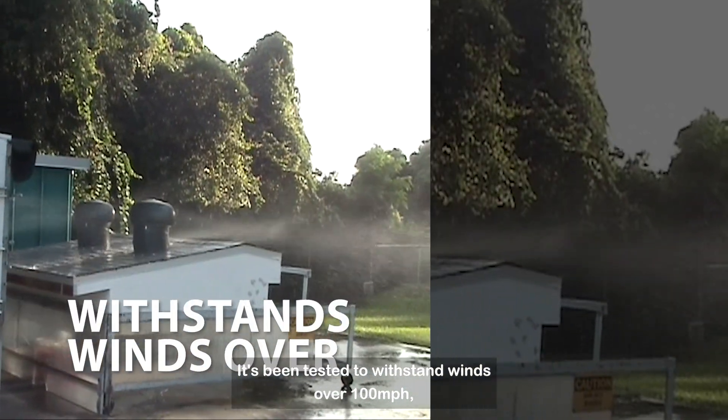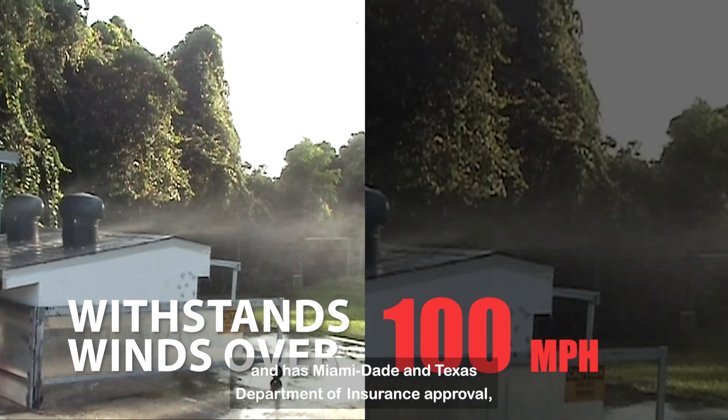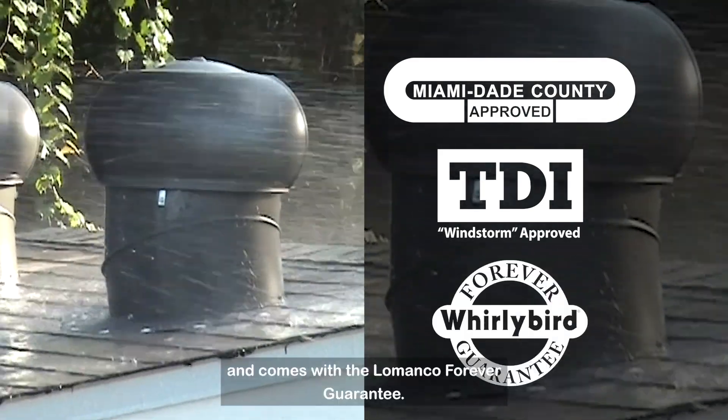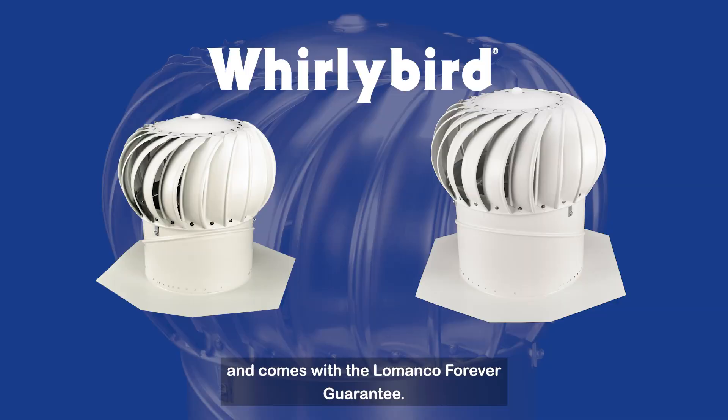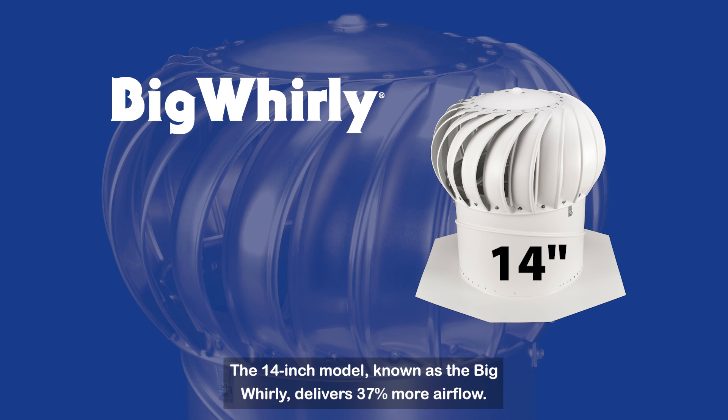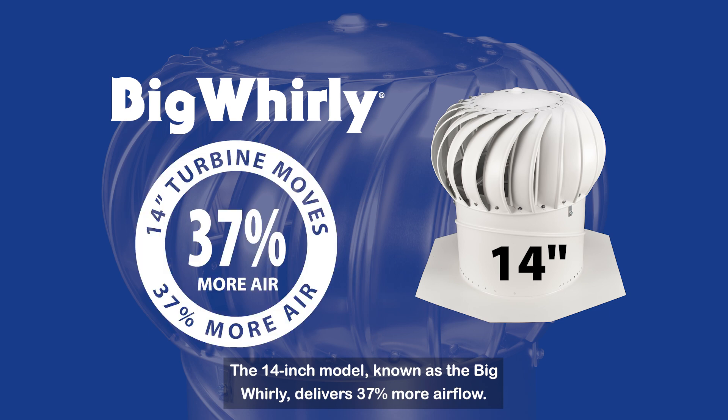It's been tested to withstand winds over 100 miles per hour and has Miami-Dade and Texas Department of Insurance approval, and comes with the Lomanco forever guarantee. The Lomanco Whirlybird comes in either a 12-inch or a 14-inch size. The 14-inch model, known as the Big Whirly, delivers 37% more airflow.